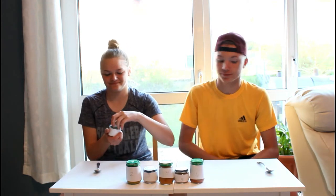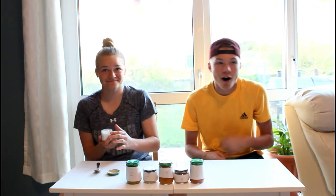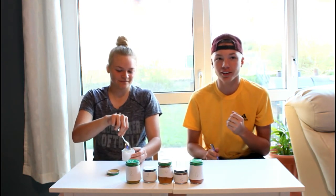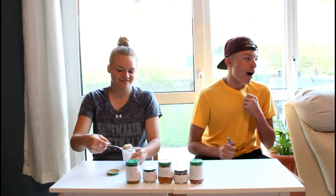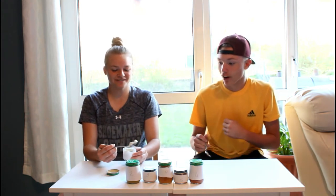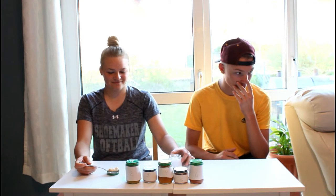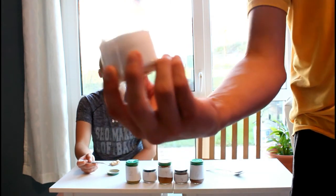Kayla is going to open number one and they're each going to take a spoonful. Don't smell it, just take a spoonful. Oh God. It's got water in it. Ew, it looks like chunky milk. Taste it. Can I get some water first? Get bowls to throw up in. This is what it looks like — number one.